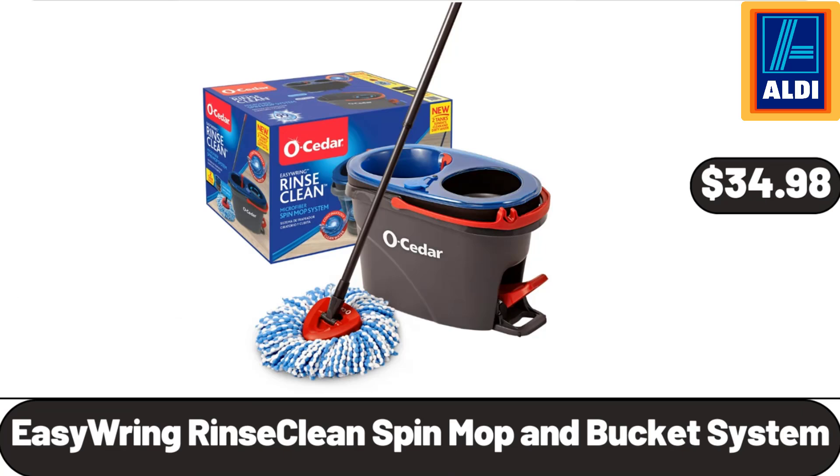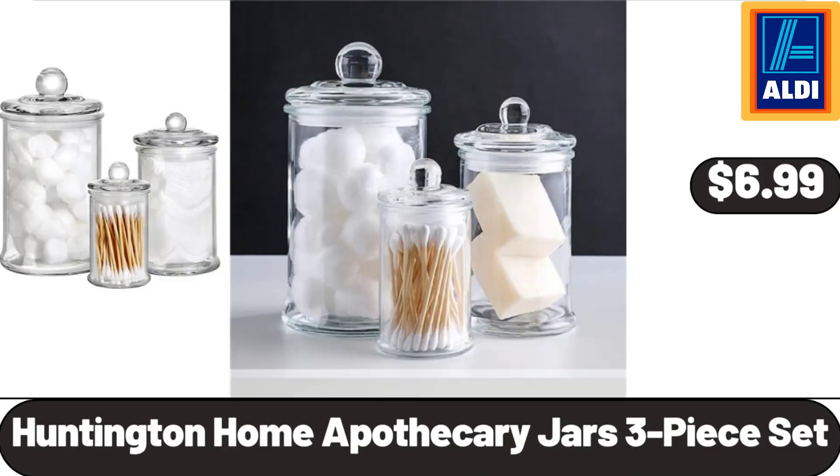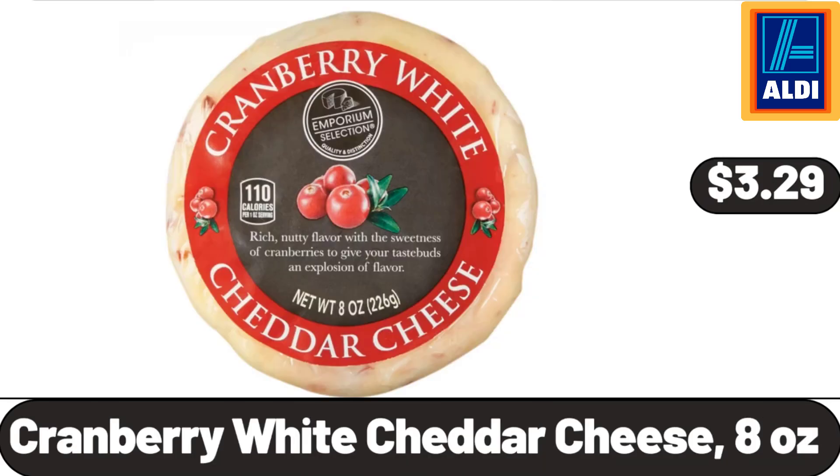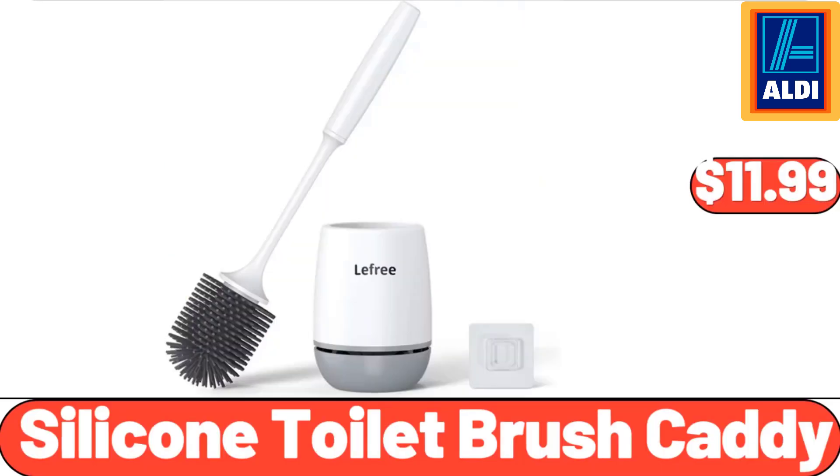Easy Ring Rinse Clean Spin Mop and Bucket System, $34.98. Huntington Home Apothecary Jars 3-Piece Set, $6.99. Cheddar Bratwurst, $2.99. Cranberry White Cheddar Cheese, 8 Ounces, $3.29. Silicone Toilet Brush Caddy, $11.99.